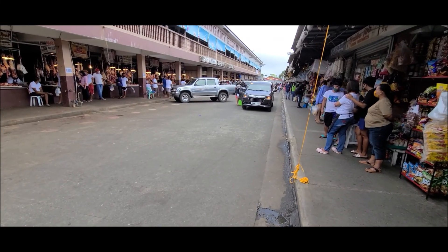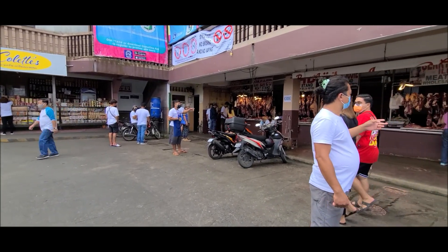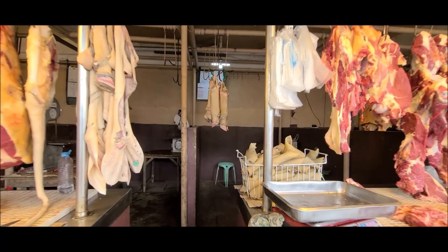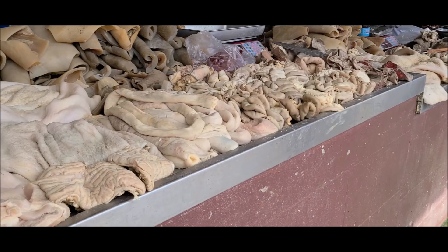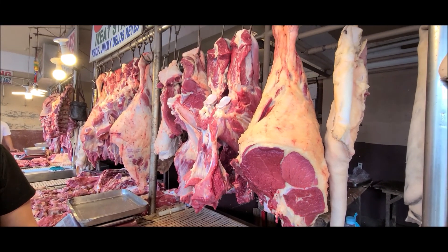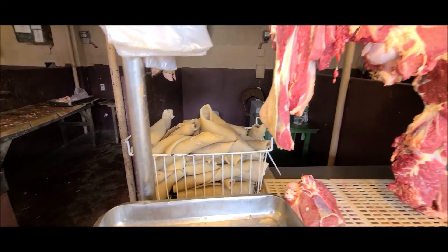Our first stop was at the Tagaytay Mahogany Meat Market. On the lower part of this building is where you can buy fresh beef and other beef products. If you want beef or any part of the cow, this is the place to buy it. They sell everything from hooves, intestines, skins, liver, lung, kidney, heart, and so on. Nothing is ever wasted. They have some good-looking beef there and it's fairly inexpensive.